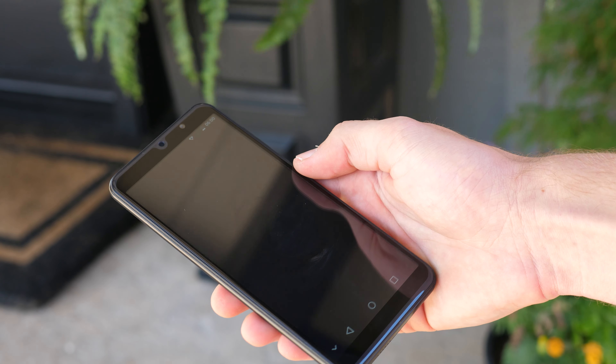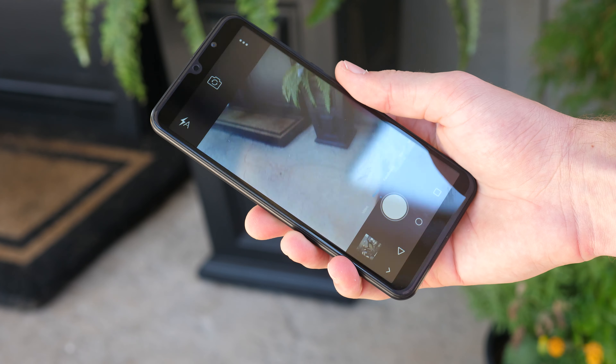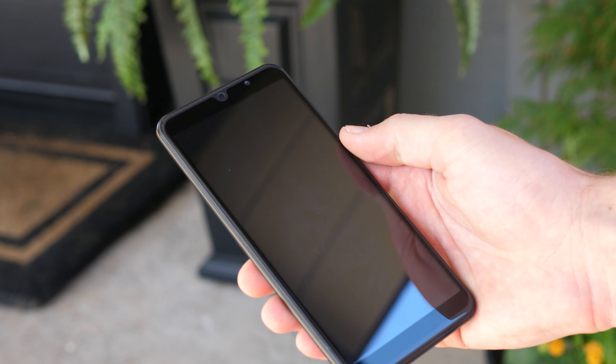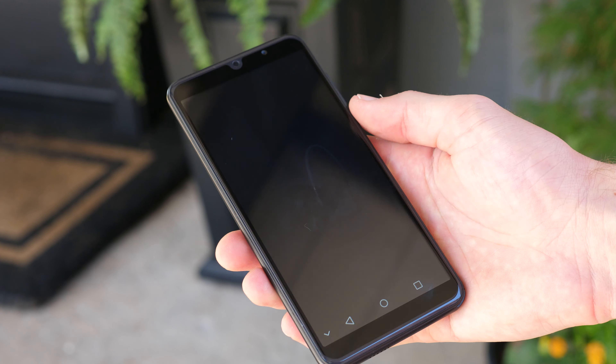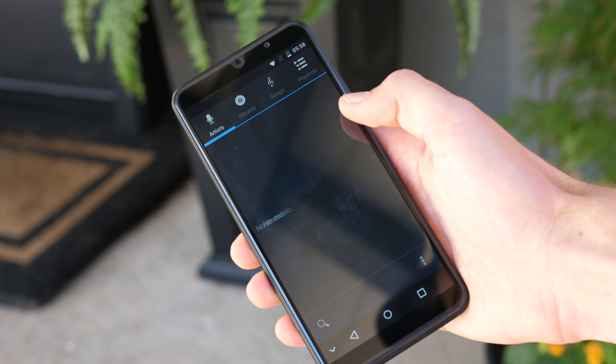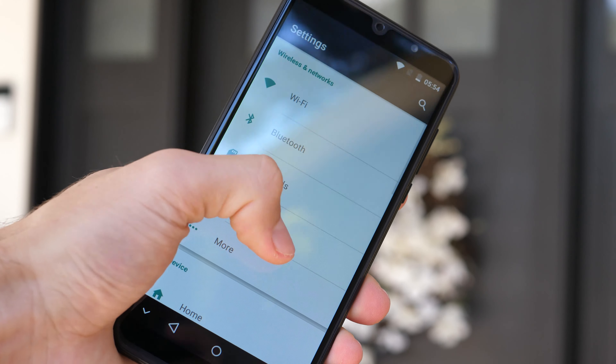The front camera seems to be pretty much the exact same camera that's on the back, but a tiny bit worse. I'll talk more about it when we get to the back of the phone. I really like how there's not that much bezel everywhere — it's pretty cool to see since a lot of budget phones just have some super ugly large bezels.